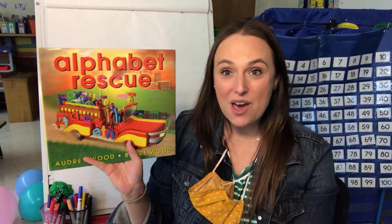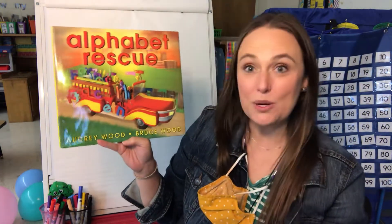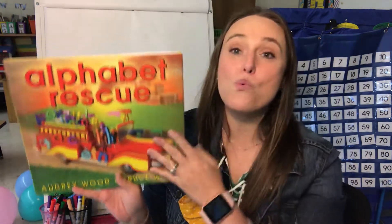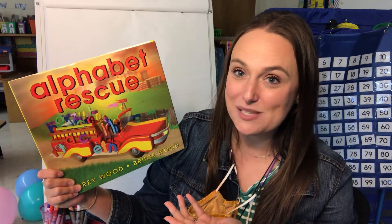Hi Kindergarten friends! It's Miss BJ and we're gonna read a fun story today. It's called Alphabet Rescue and it is written by Audrey Wood and it's illustrated by Bruce Wood. She's called the author of this book, and Bruce Wood was the illustrator of this book.